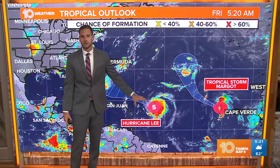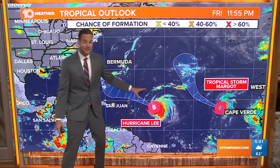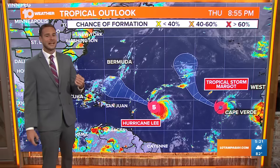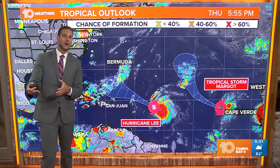The bigger, more powerful of the two is Hurricane Lee right now. You can see the five there on that icon — it is now a category five hurricane. If you're just waking up with us this morning, this time yesterday it was a category one hurricane. It has rapidly intensified over the last 24 hours, with wind speeds gaining about 80 to 85 miles per hour compared to what we were seeing this time yesterday.